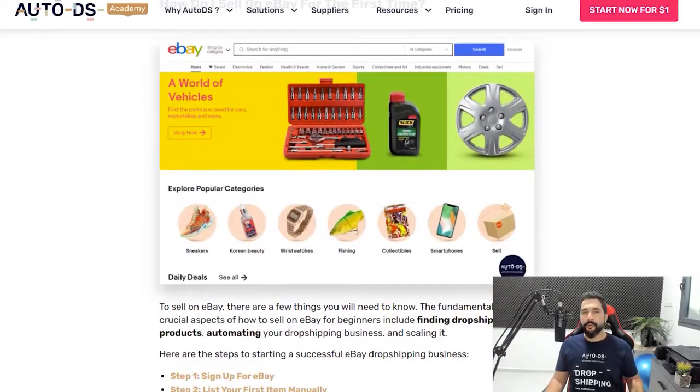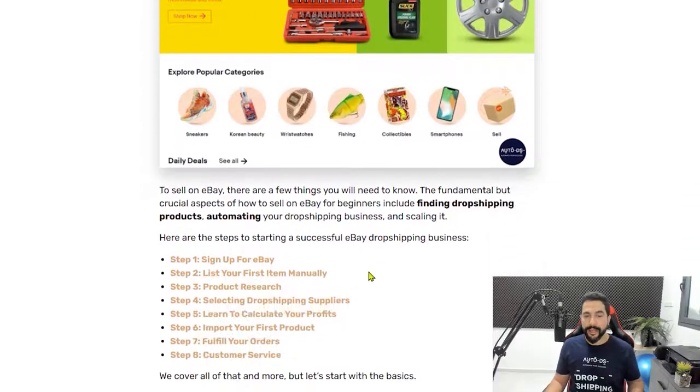In this video we'll cover: how to sign up for eBay, how to list your first item manually, product research, selecting the right dropshipping suppliers, calculating profits correctly, importing your first product, fulfilling orders, handling customer service, unflagging your eBay account, unsuspending temporary suspensions, and how to raise your eBay selling limits — one of the biggest problems beginner dropshippers face.